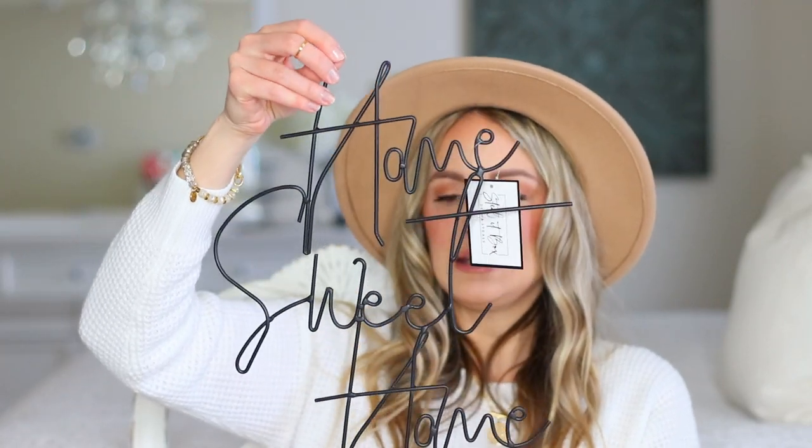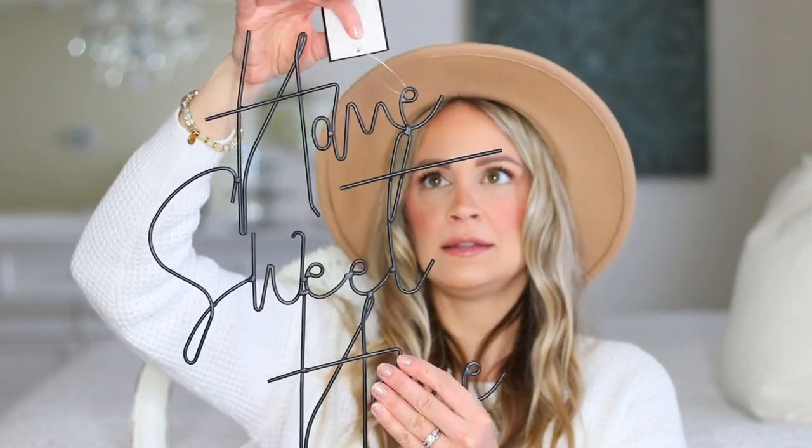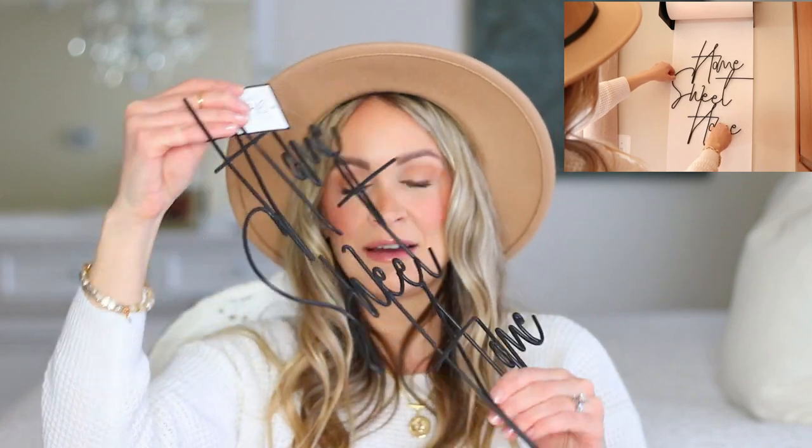Next is this adorable little wall decor sign that says 'Home Sweet Home.' You can see it is made out of wrought iron — it's one piece, in a gorgeous script font. So cute; I love the simplicity of it. It's going to just pop against a white wall.